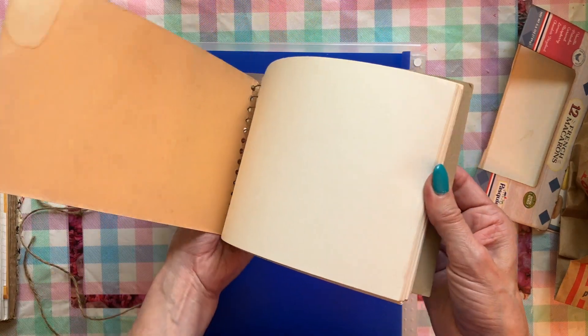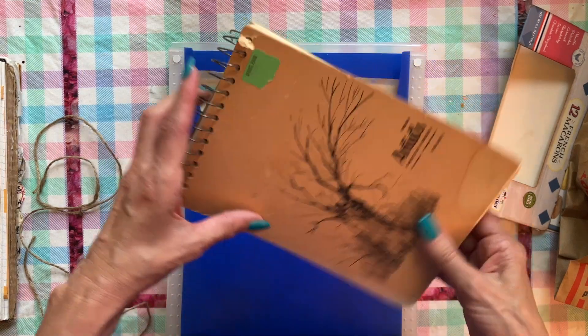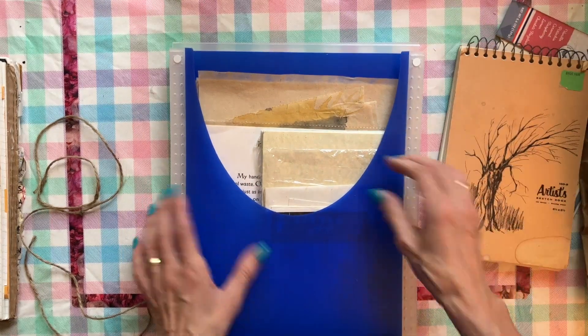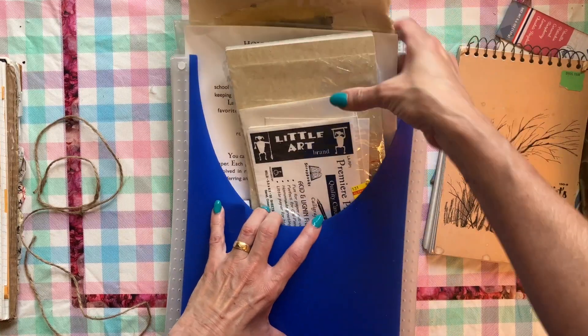She gave me this artist booklet — a little sketchbook — which is great because it has all these old yellowed pages in it. I'll take everything out and show you what she gave me.